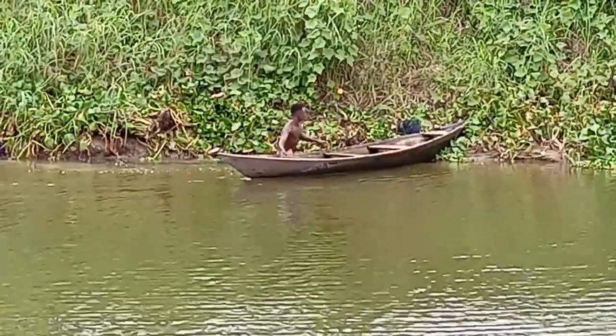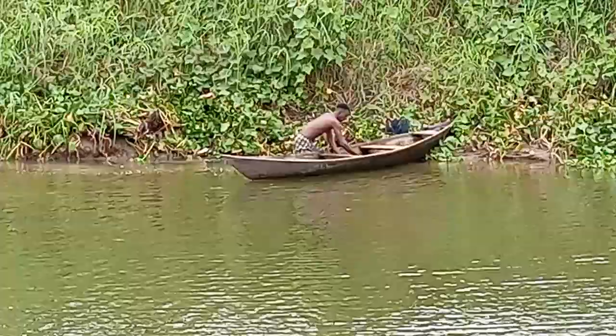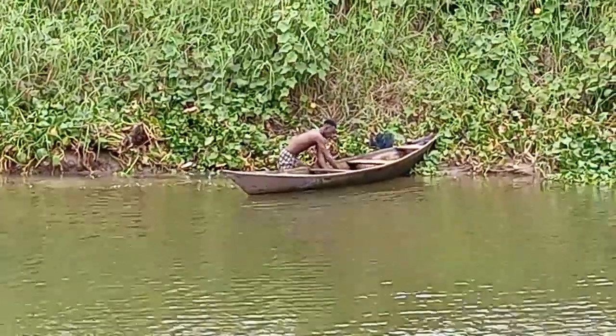The river originates from the Akwamu Mountains and flows into the Gulf of Guinea, which is part of the Atlantic Ocean.